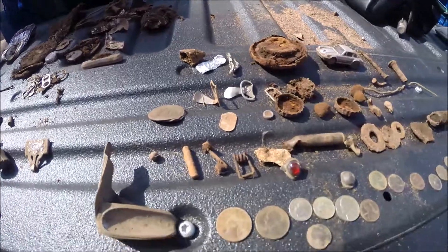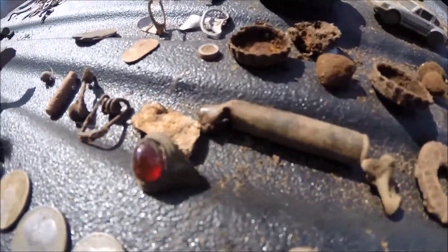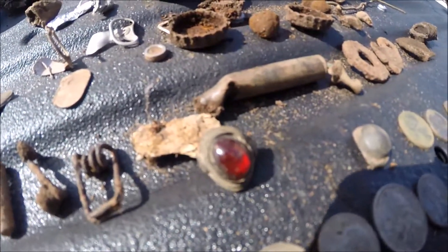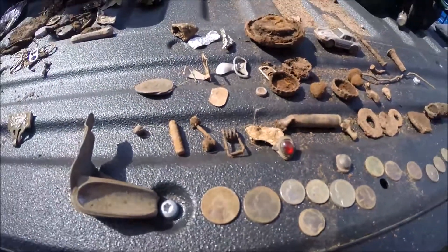And that's the finds for today. Oh, and the child's ring — let's see if we can get a good shot of that. And there you have it. Thanks for watching.